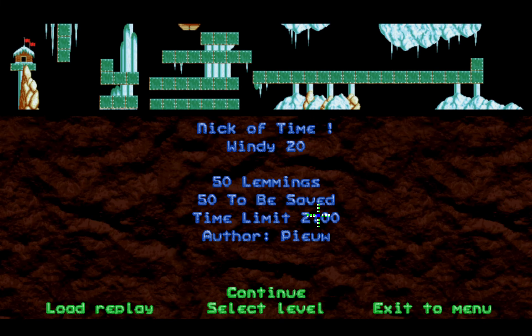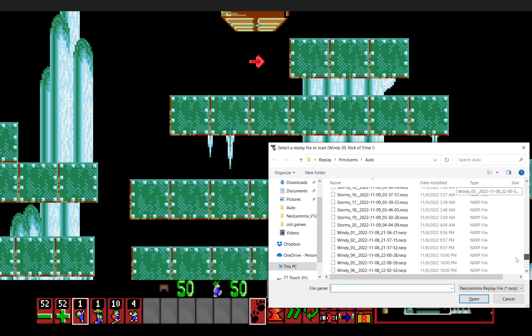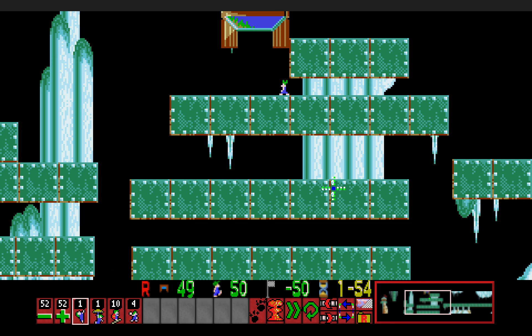And to round off, Windy 20: Nick of Time. We have a time limit of two minutes, but it's a pretty good level — I really love the way the solution all comes together here. Why do I have two solutions here? It must have been another time when someone else was playing through this pack. I was pretty much trying to help that person get it solved, because I think that user was stuck on the level. In any case, I believe both solutions work here, but I'm just going to load up the most recent replay.